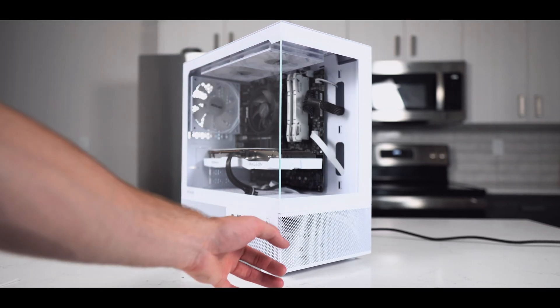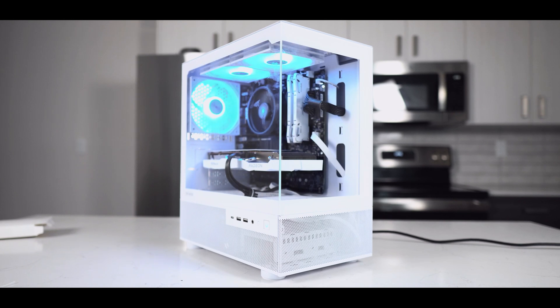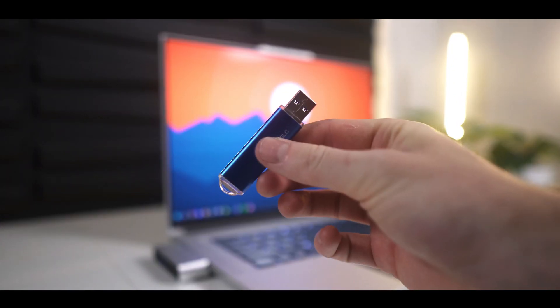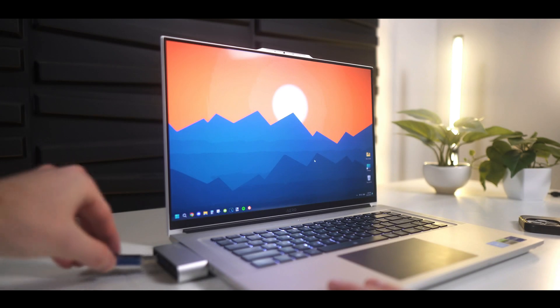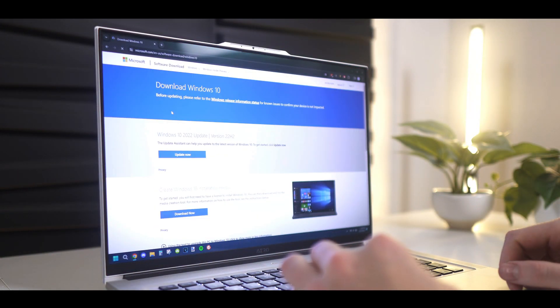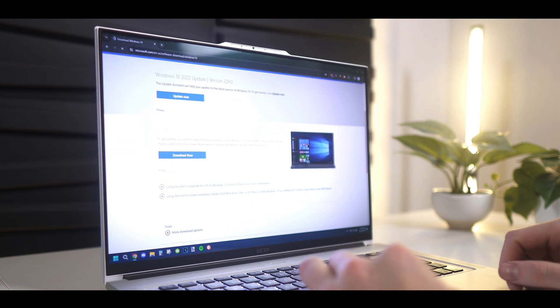And just like that, the PC is finished. Now let's move on to installing Windows and drivers. First, you'll want to get a USB drive that is at least 8 gigabytes in size and plug it into a secondary computer. Then search up Windows 10 or 11 ISO and click the first Microsoft link. I'll also have the link to this site in my description.